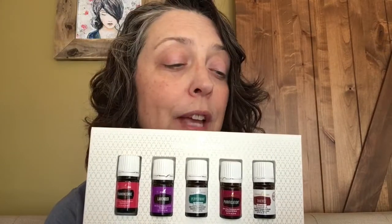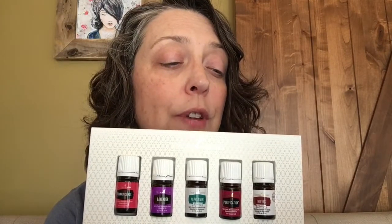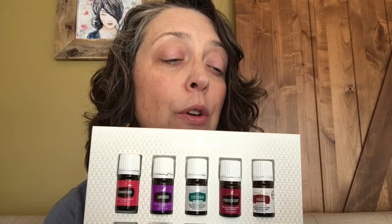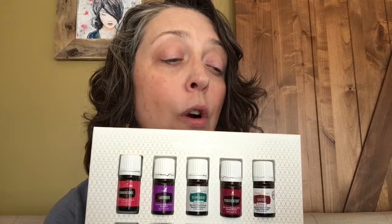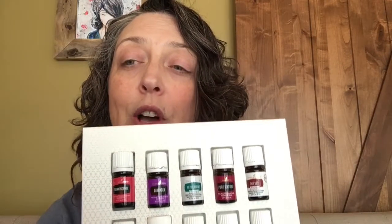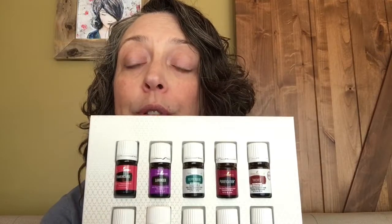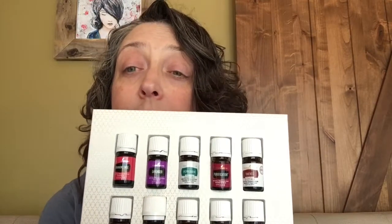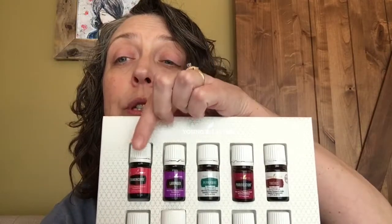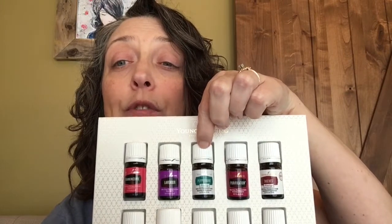The next oil is purification. You can diffuse it to freshen the air and eliminate odors, add it to a carrier oil to moisturize your skin or for a soothing massage on your feet, or use it in a spray to enjoy an annoyance-free outdoor experience. You'll also notice that the first two oils have a brightly colored label while the next one looks different — that's the difference between our regular essential oils and our vitality oils, which are definitely safe to use internally.